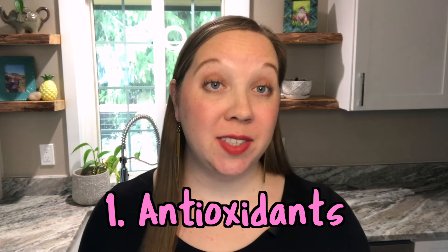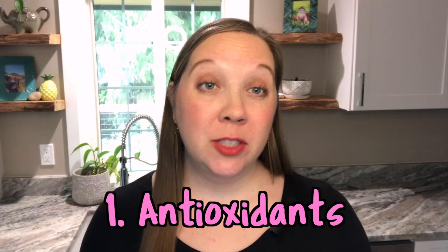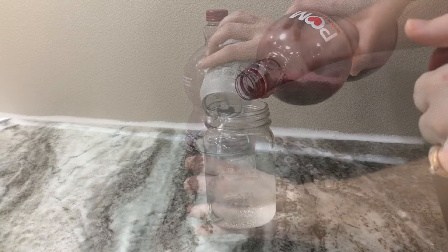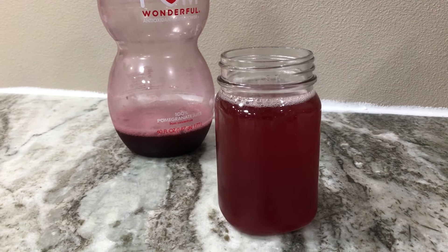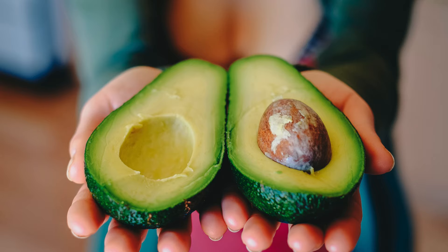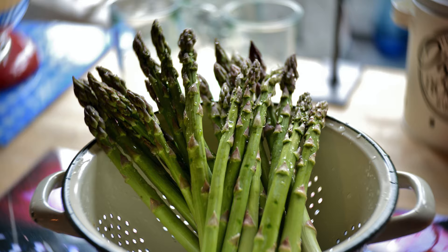The first thing I did to help my egg quality was make sure that I was getting antioxidants in my diet every day. When damage occurs to our eggs it occurs in the form of oxidative stress, so the best way to combat that is with antioxidants. I drink a little bit of pomegranate juice every day for the antioxidants, diluted in sparkling water. I also try to make sure my diet is rich in fresh fruits and vegetables with high levels of antioxidants like blueberries, avocados, broccoli, asparagus, and tomatoes.